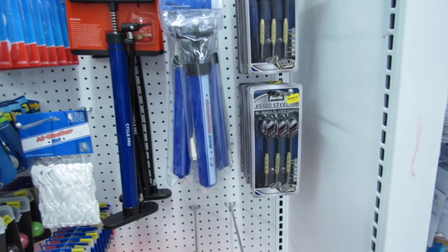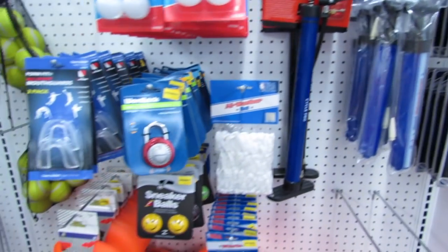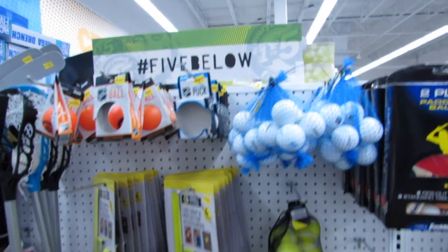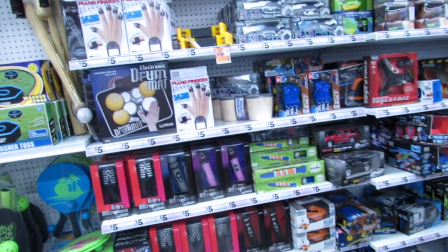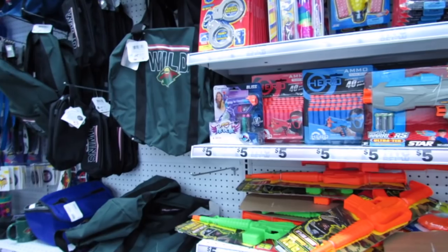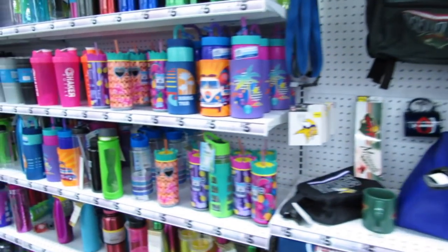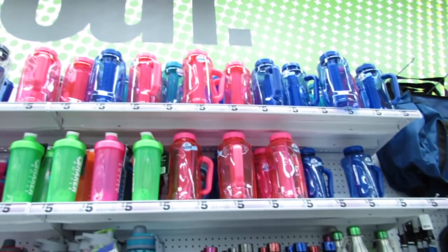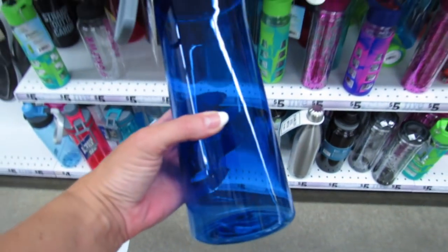Sushi cats! This is an area I don't look at very often, but you guys, they have air pumps, they have darts, locker locks, mouth guards, bags of tennis balls, golf balls — lots of things here that you wouldn't think to look for. They always have cute water bottles too. Some are really big, and then some are just regular size — this one holds 44 ounces, nice.